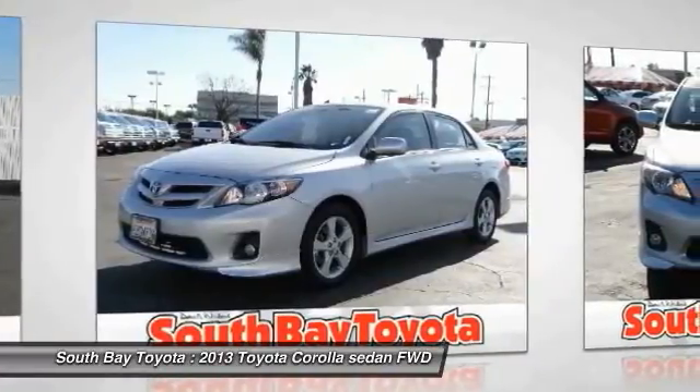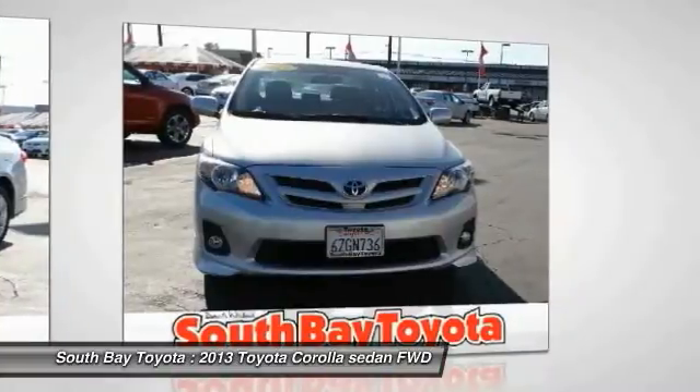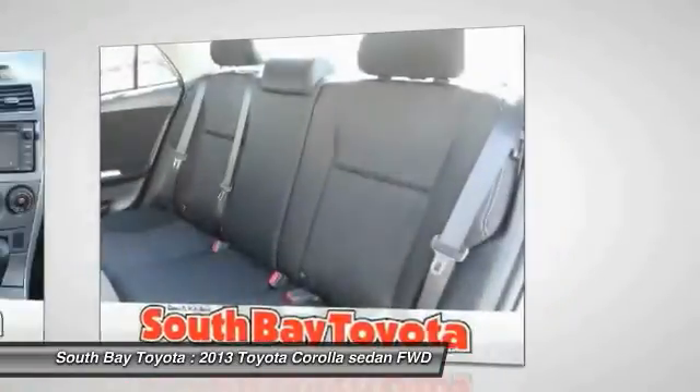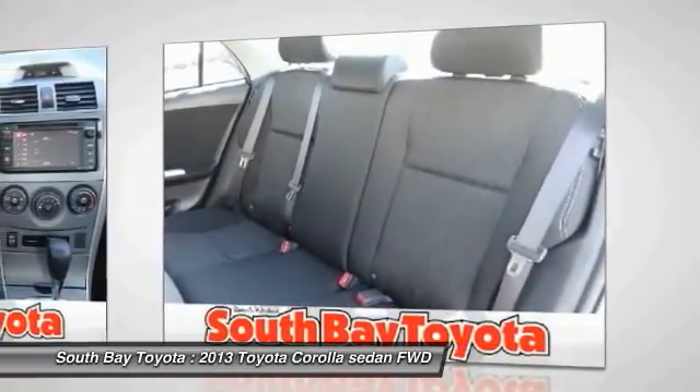Clean Carfax, 1 owner, and this car has passed a 160-point inspection by our Toyota Certified Technicians. Air conditioning, AM/FM CD player with MP3/WMA capability.